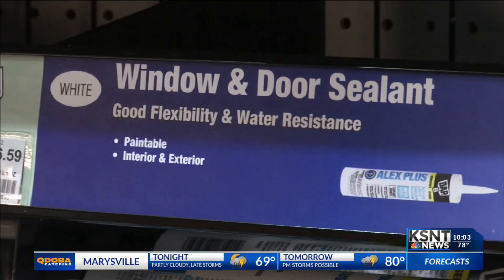Ace Hardware says sandbags aren't the only solution. Sealing will keep a tight seal so nothing can leak through, and then pumping out water is better in the long run until you can get somebody over to your house and fix it. Ace Hardware and Riley County Emergency Management say sandbags and pumps will keep water out of your home long enough to get your belongings.